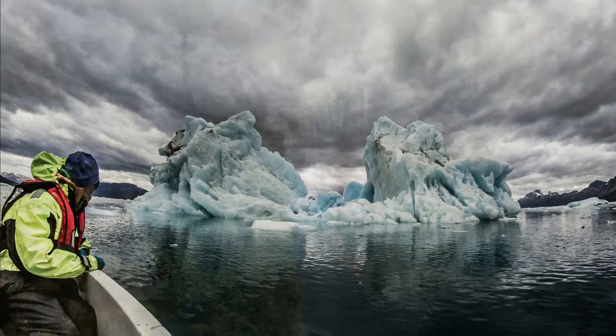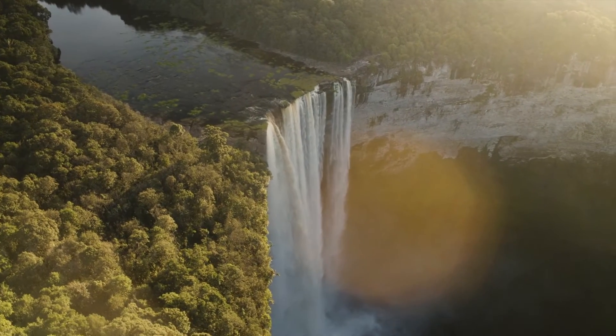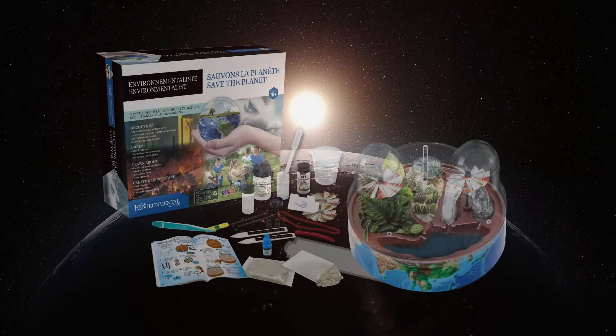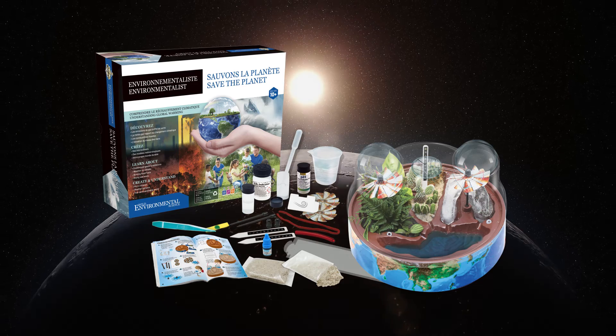Climate change is the defining issue of our time. Let's help young people understand these changes and help build a climate-safe future.